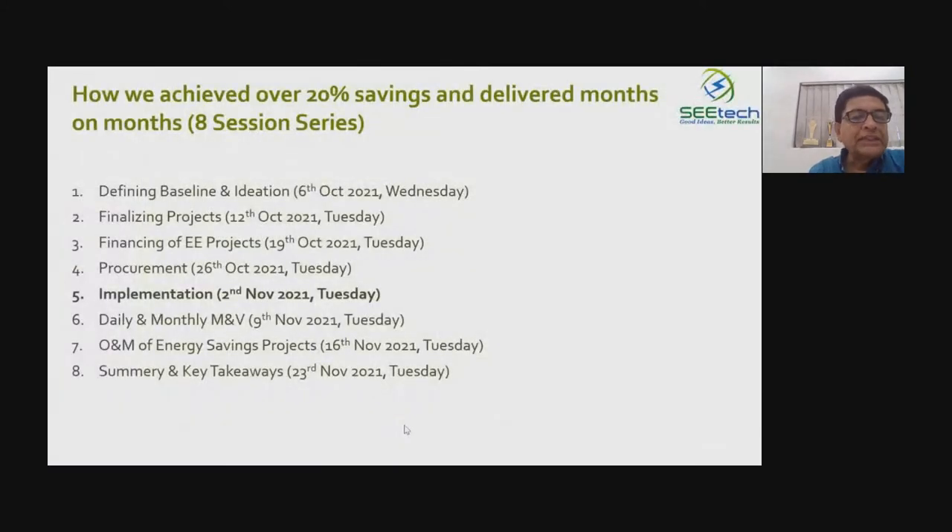These are our eight sessions. We have seen how defining baseline and ideation takes place, then finalization of the energy efficiency project, then financing, then procurement. Today we will deliberate on implementation. Next Tuesday we will have daily and monthly monitoring and verification of savings, because once implementation is done, it is equally important to measure the savings and outcome. Then on 16th November, operation and maintenance of energy efficiency projects. And finally, a summary and takeaway on 23rd November.